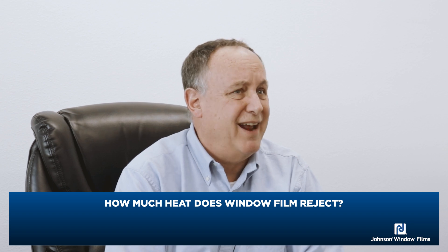Hi, Scott from Johnson Window Films here. Today we're talking about solar energy and how much is possibly rejected, because we get questions as to whether or not window film could reject 90% or 95% of the heat. Well, when it comes to heat, that's just not true. I thought we'd review exactly how window film works, take a look at it with some ceramic window film, and talk a little bit about the terms that are used to describe that heat.